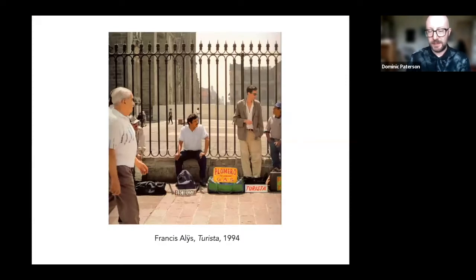And more recently, maybe we've seen artists acknowledge in a way the non-productive nature of artistic work. This is a placeholder for that in the work of the Belgian artist Francis Elise, who moved to Mexico in the 1980s and invented himself as an artist there, having previously trained as an architect. Here you see him in a central square in Mexico City, advertising his labour as an artist — not as an image maker, but as a tourist, somebody engaged in leisure alongside the plumbers and electricians who ordinarily offer their skills and services in that space.